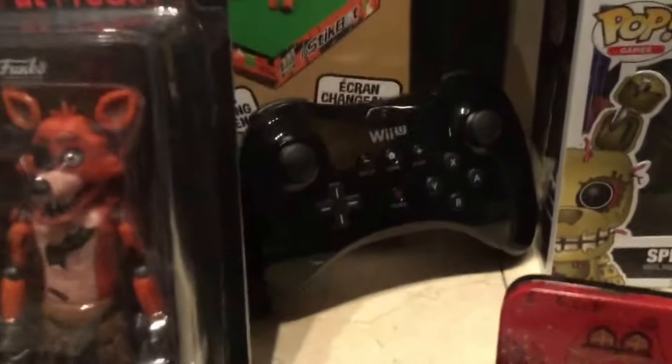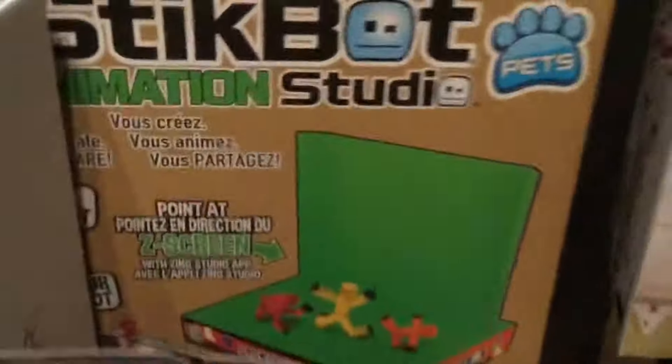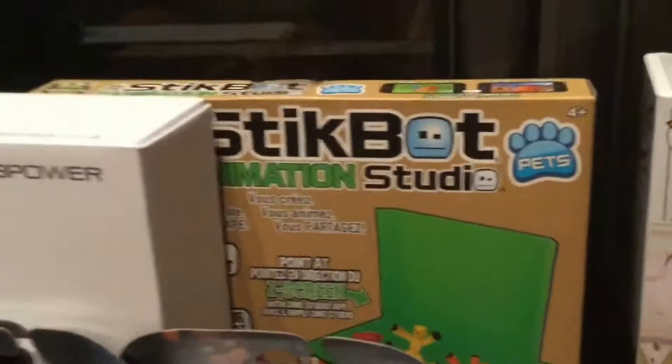And here is a Wii U Pro controller, Iron Man figure, Snoke Funko Pop, Springtrap Funko Pop, and Wonder. This is a Starbucks gift card inside there. And here I have a StickBot starter pack I think — I'm not sure, but this is the StickBot thing.